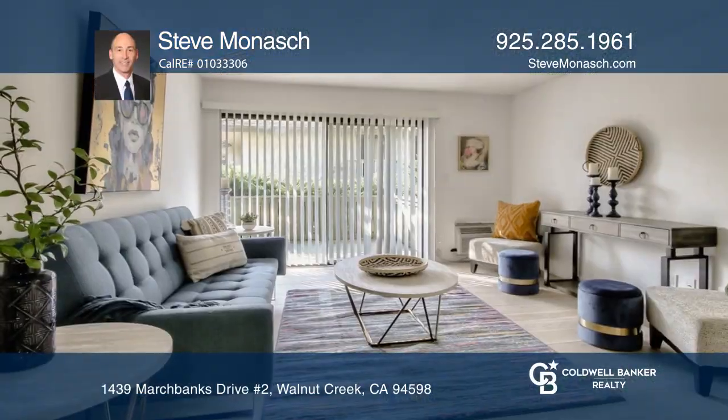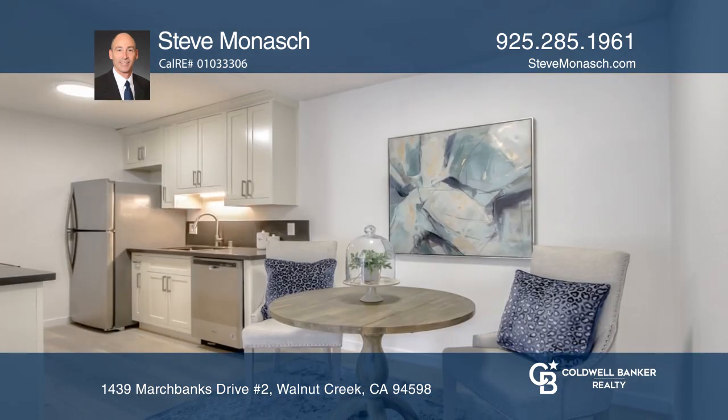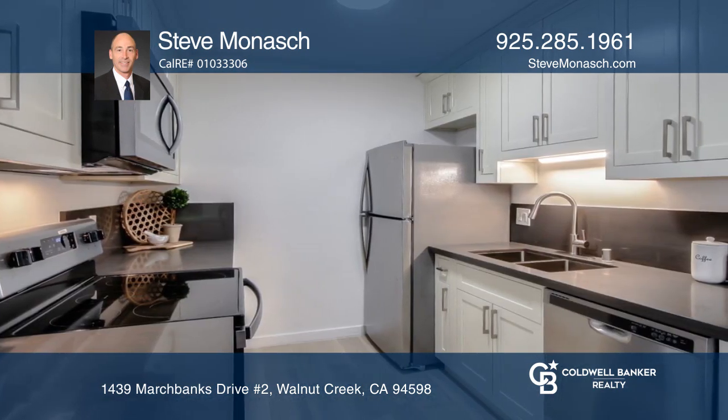Don't miss this beautiful Diablo Hills condominium on the ground floor, highlighted by a just completed remodeled kitchen with white shaker style cabinets, quartz countertop, stainless steel appliances, and updated lighting.